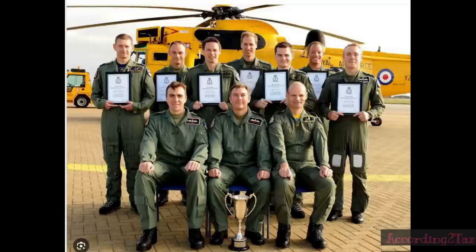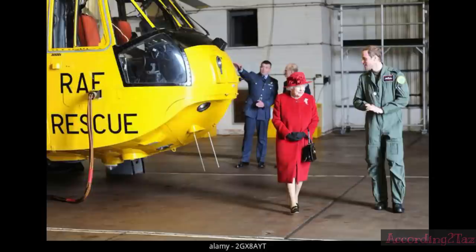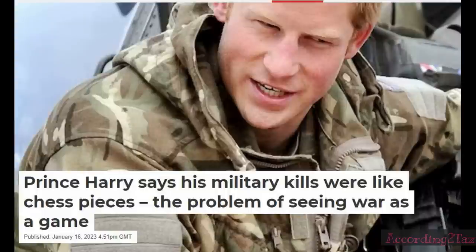Prince William went on to become a fully qualified search and rescue pilot when he was living in Anglesey in Wales. He went on 156 different search and rescue missions, which actually saved 149 people's lives. So when people say Harry served in Afghanistan, Harry's a hero — I think Prince William is actually a hero. He saved lives. Whereas Prince Harry has compared taking lives to chess pieces and computer games.